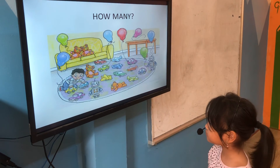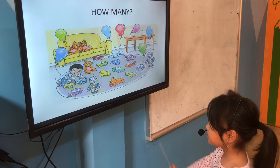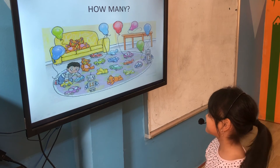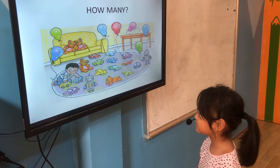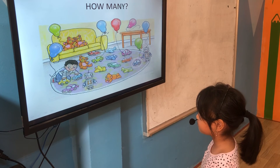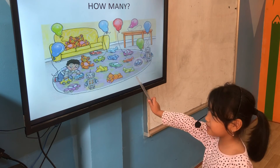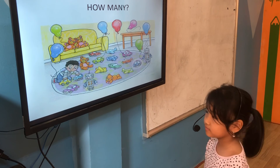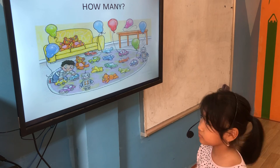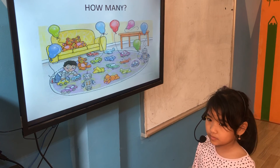How many planes are there? There are seven planes. Okay, let's count together, Tina. One, two, three, four, five. So how many? There are five planes. Yes, very good. How many robots are there? There are two robots. Very good. And how many tables are there? There is one table. Brilliant. Very good.